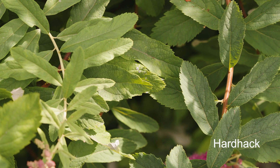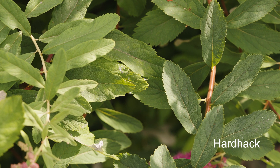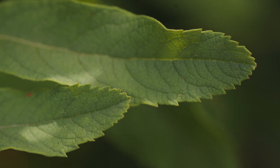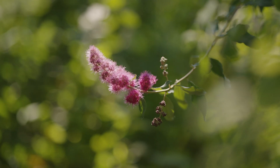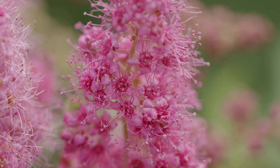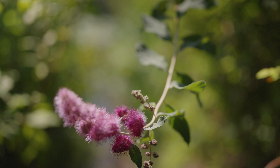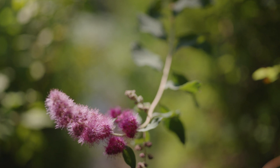If we look at Hardhack's leaves, we notice that they are oval-shaped and serrated, which means they have little teeth along the leaf edges. Their flowers are very small, but if you look closely, you can see that they have five petals and five sepals. These characteristics tell us that this plant is a member of the rose family.